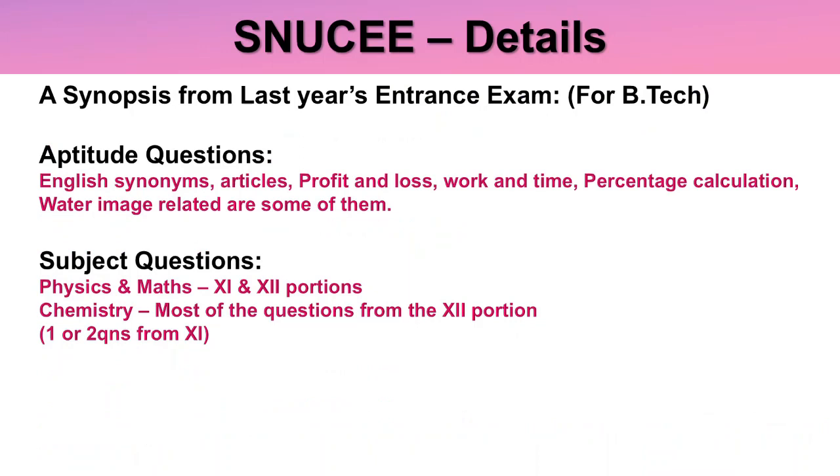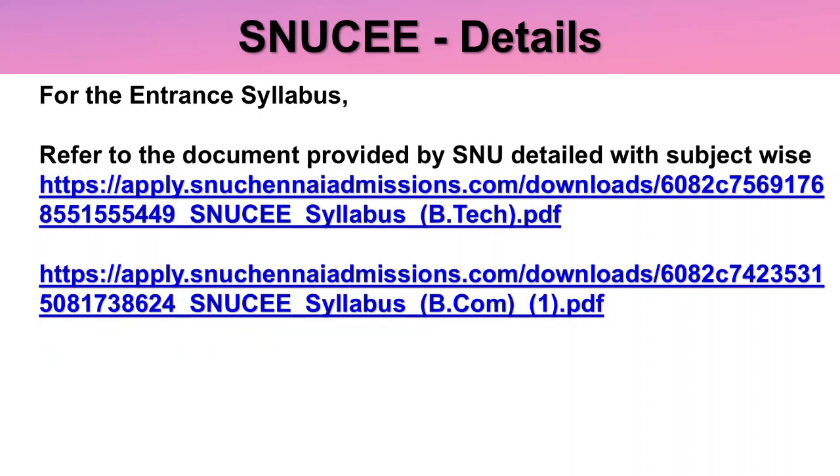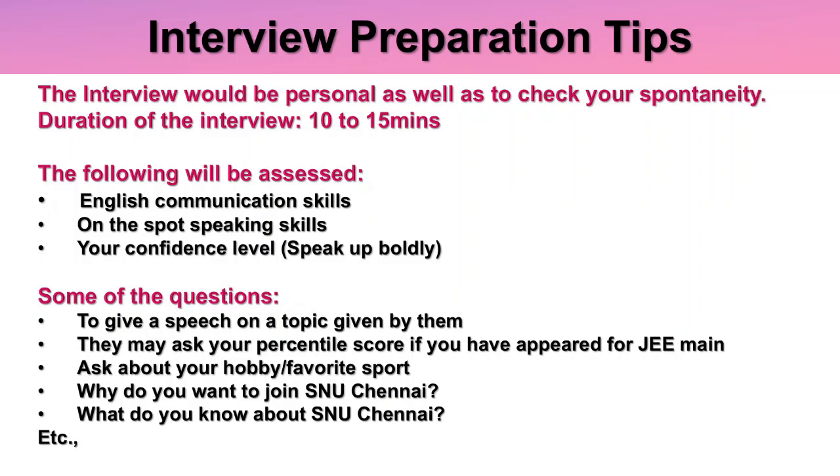From last year's entrance exam for B.Tech, aptitude questions covered English synonyms and articles, Maths-related topics like profit and loss, work and time, percentage calculation, and mirror/water image questions. Subject questions in Physics and Maths were from 11th and 12th portions, and Chemistry had most questions from 12th with one or two from 11th. For the full entrance syllabus, there are separate links on the SNU Chennai website for B.Tech and BCom with complete subject-wise chapters listed.